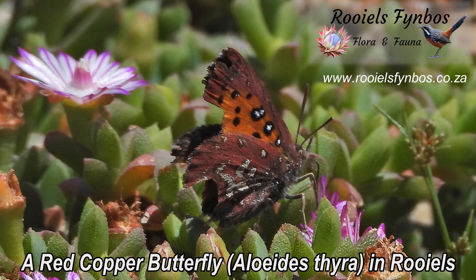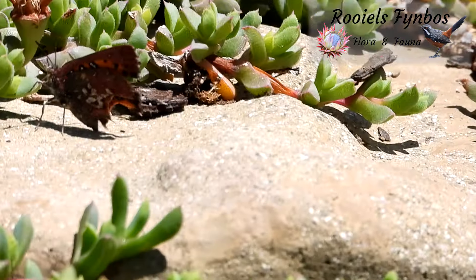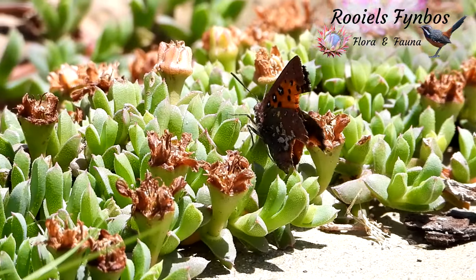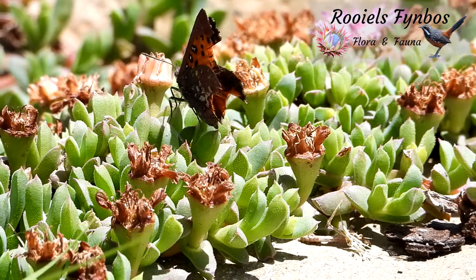I managed to video this wind-damaged, very busy red copper butterfly in rails. It landed next to the succulent with its little pink and white flowers fully open in the late morning sun.